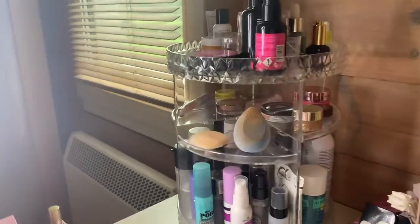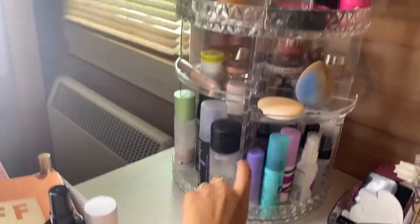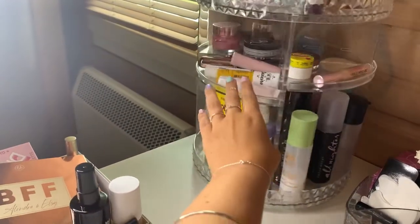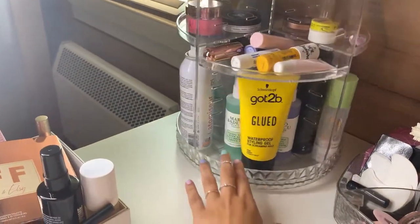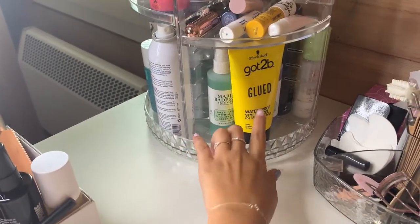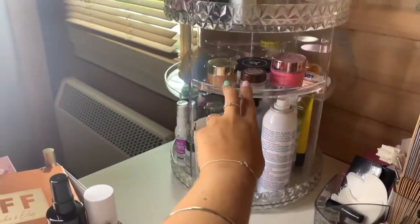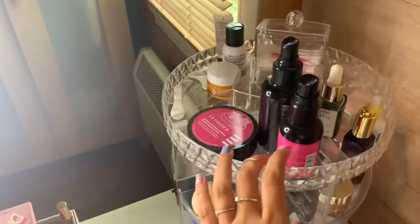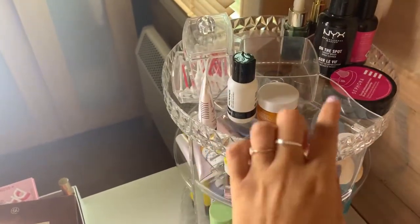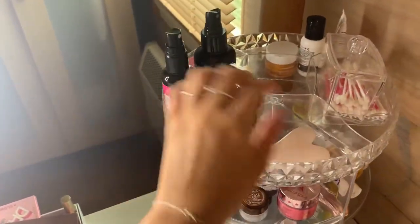In this little tower I have a bunch of setting sprays, the sponges that I use, some lip products, my Mario Badescu sprays which I never really use, and this is for my brows. Here I have makeup remover, a water mist, more lip products. And on the top shelf I have what I use to clean my brushes on the spot, the skincare I'm currently using in the morning, cotton swabs, and my oils and my gua sha.